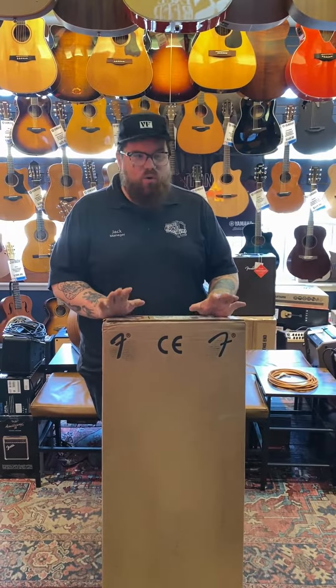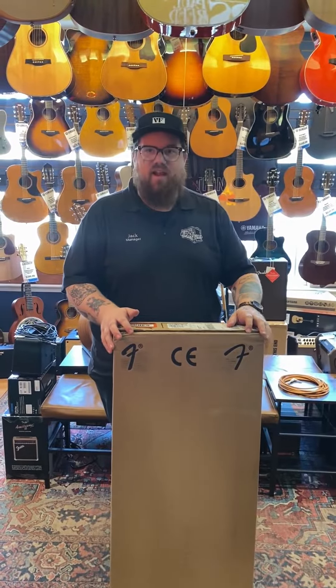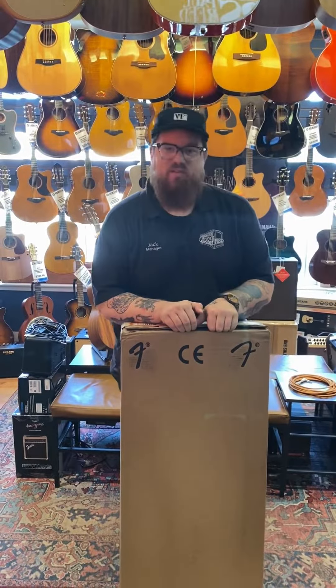Hey, Jack here at Island Music. We got in a whole slew of guitars today, so we want to go through and highlight some of them. Right now I have the Eric Clapton Signature Strat. Let's pop it open and see what we got.